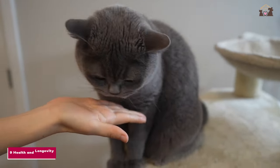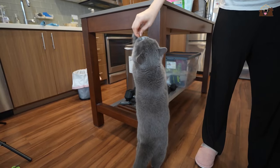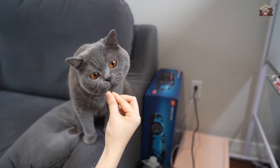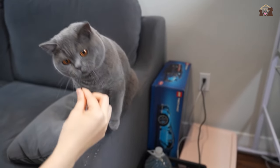Number 9: Health and Longevity. British Shorthairs are generally healthy cats with a long lifespan. With proper care, they can live well into their teens or even early 20s. Regular veterinary checkups, a balanced diet, and a loving environment contribute to their overall health and well-being.